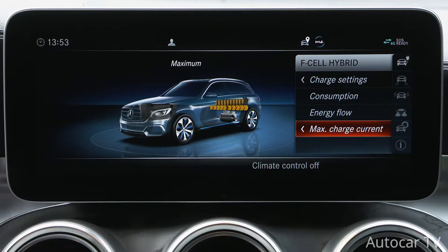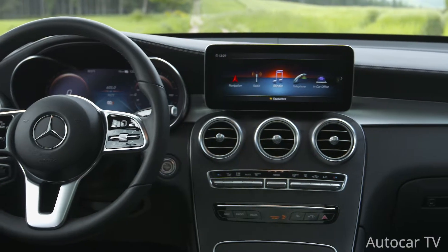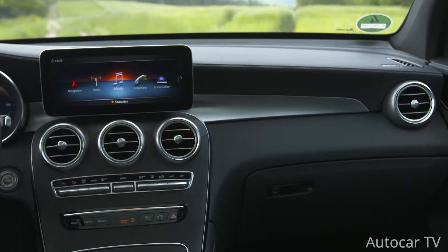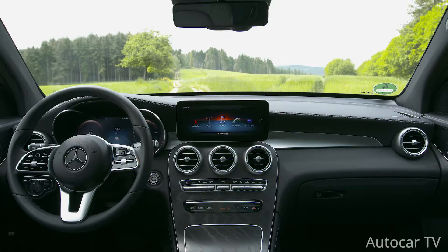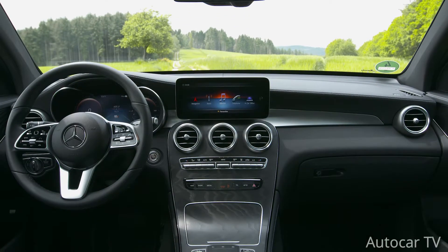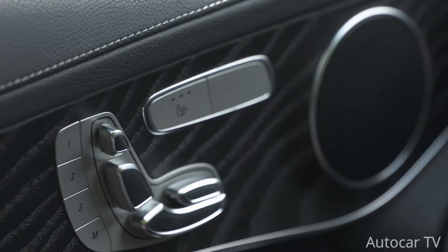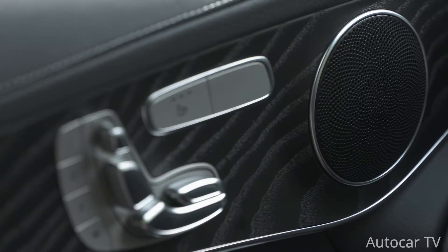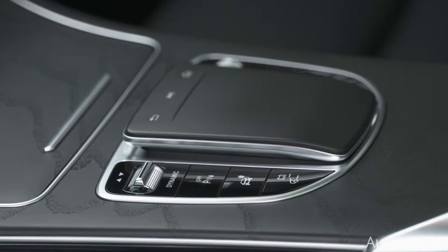When in Hybrid mode, the vehicle extracts power from both energy sources; power peaks are handled by the battery while the fuel cell runs in the optimum efficiency range. In F-cell mode, the state of charge of the battery is kept constant by the energy from the fuel cell — in this mode only hydrogen is consumed. In Battery mode, the GLC F-cell runs all-electrically and is powered by the high voltage battery. Once put into Charge mode, it only makes sure that the battery is fully charged.